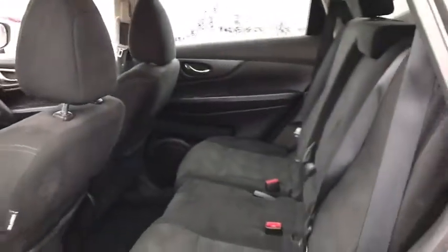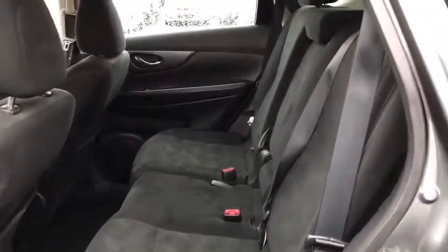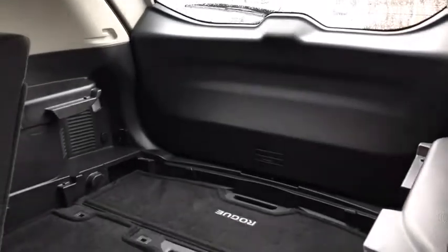Power steering, cruise control, aluminum wheels, keyless start, four-wheel disc brakes, AM-FM stereo radio, climate control, front wheel drive, rear defrost, power door locks, child safety locks.